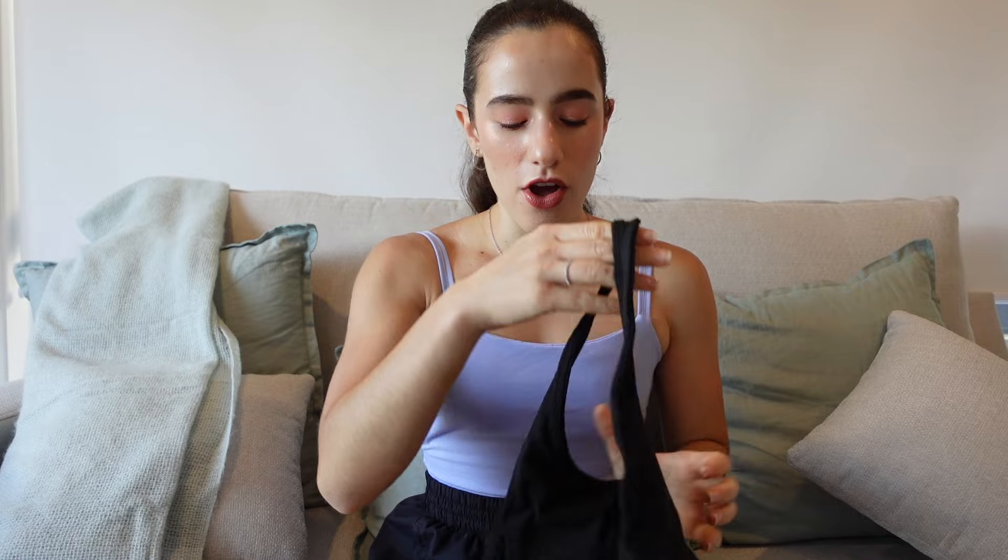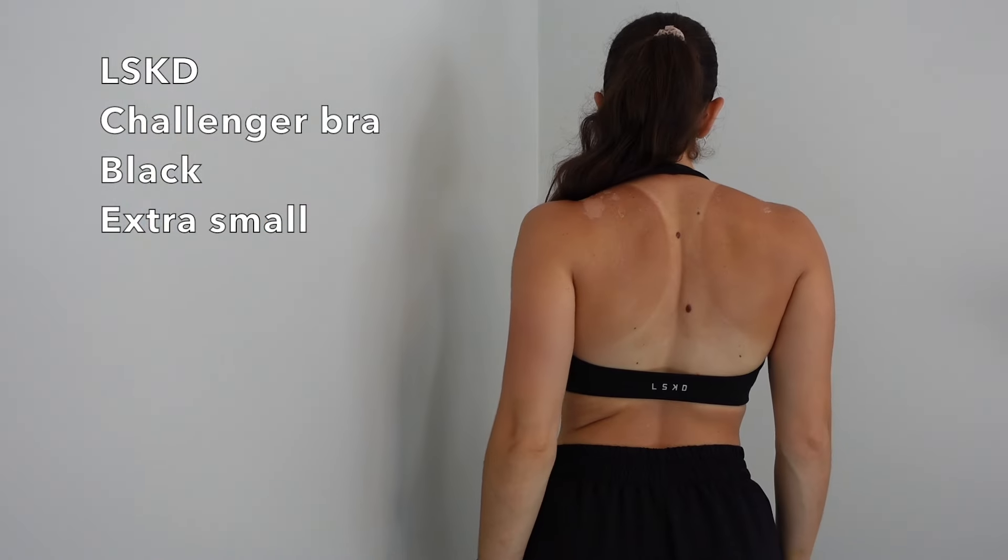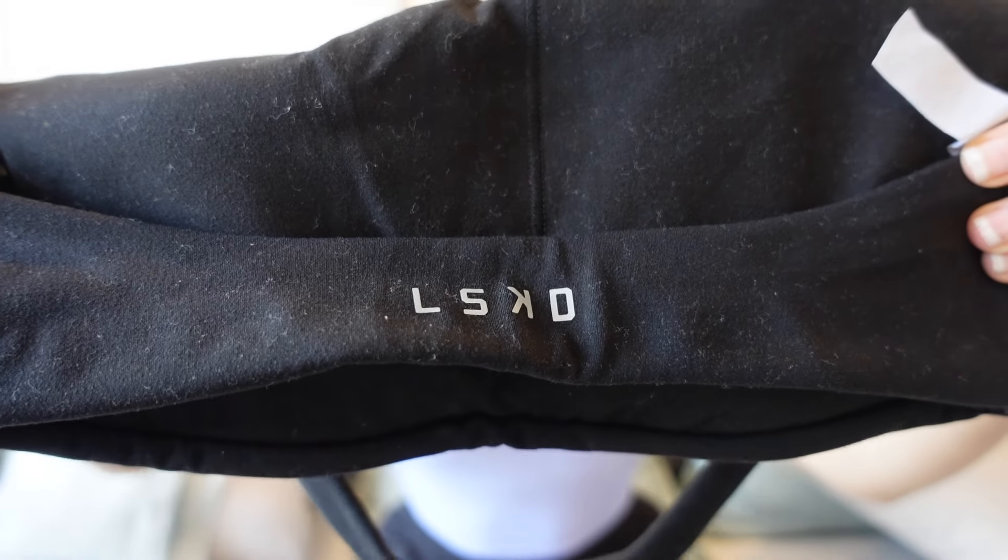The second sports bra I want to talk about is one I've worn so many times — I also love it for back day because it shows off your back so well. It's the LSKD halter bra. I always wanted a proper halter bra since a lot of people were cutting their sports bras and tying them at the back. With this one it's already done — it's minimal, just black, with the LSKD logo on the back and an open back. It's just a great plain black halter bra — you really can't go wrong with it.